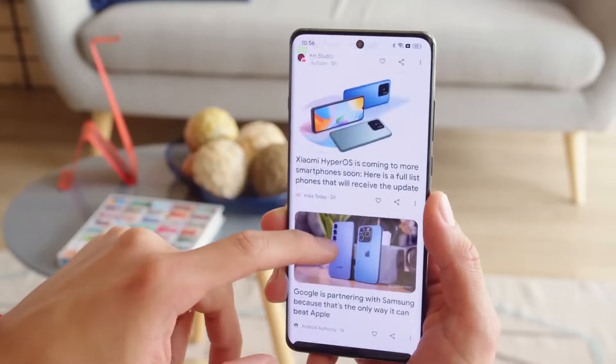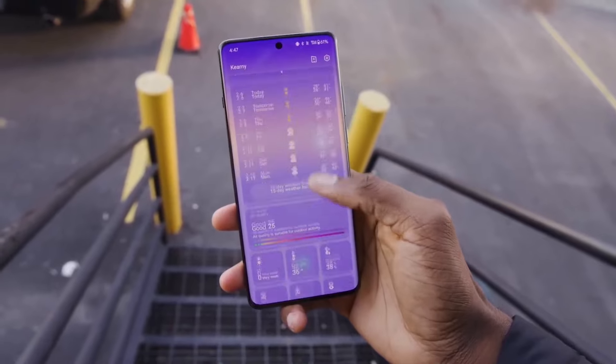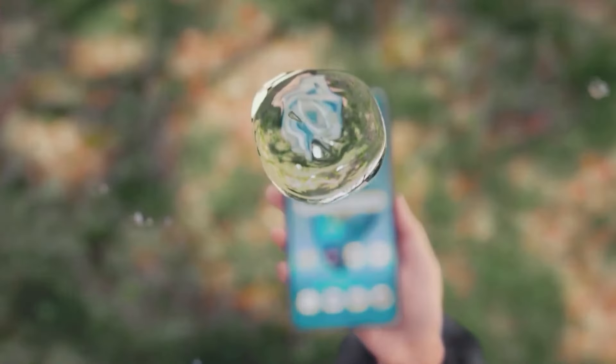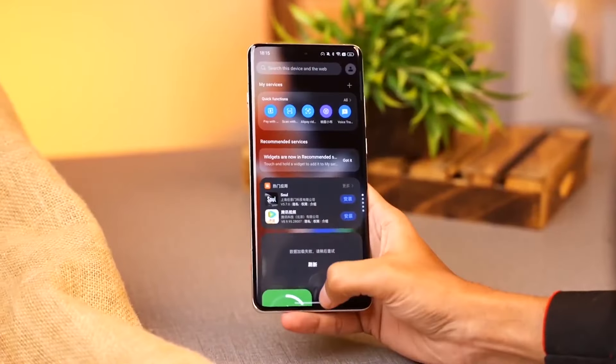Operating system: expect to see Android 15 running on this device, customized with OxygenOS for that smooth OnePlus experience. Other features: it's likely to come with an IP68/IP69 rating for dust and water resistance, an ultrasonic fingerprint sensor, and of course the beloved alert slider.